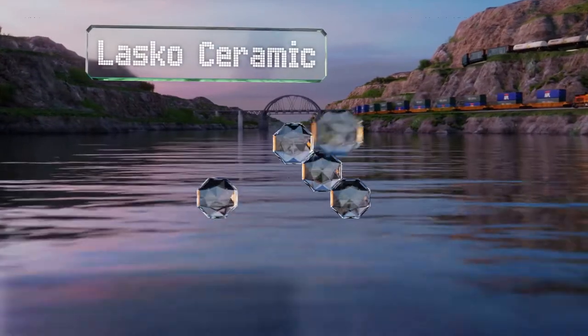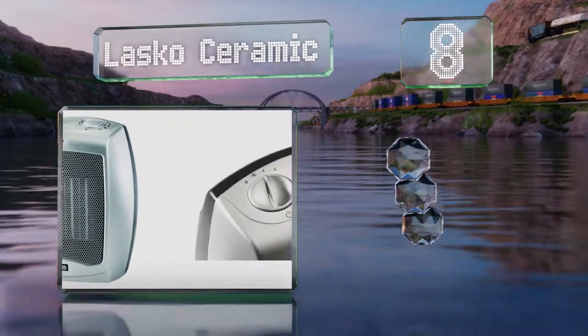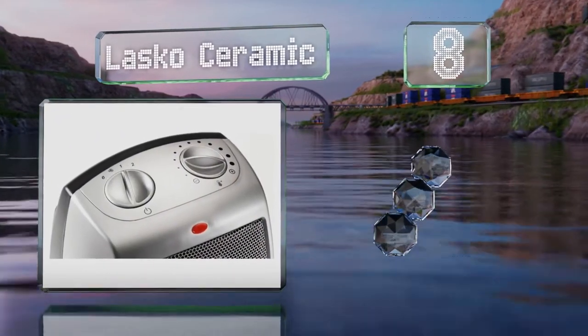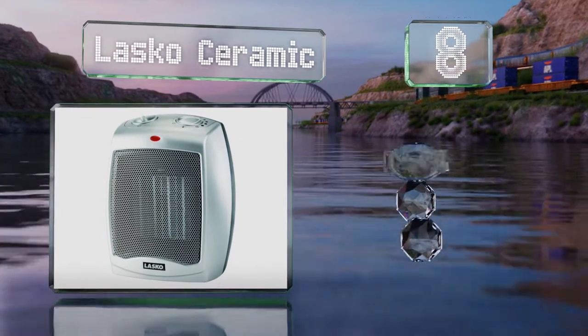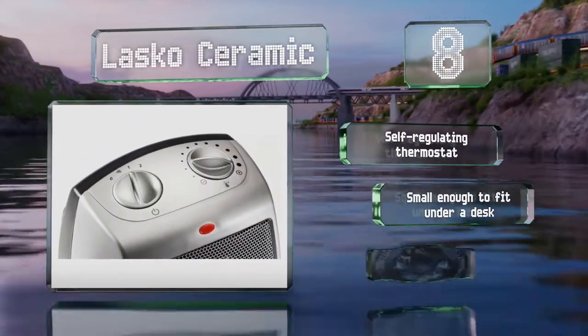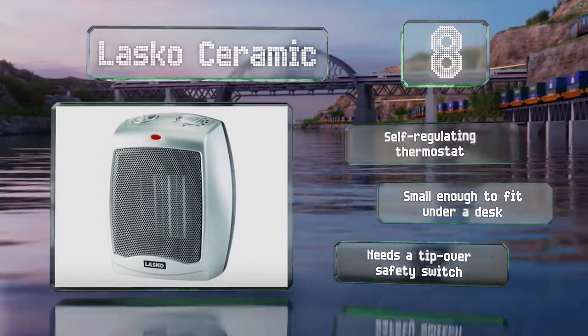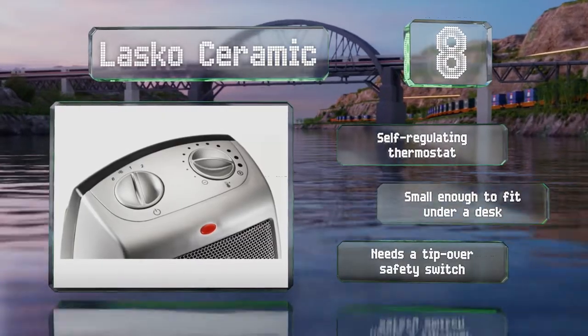Coming in at number 8, the Lasco Ceramic comes at an affordable price with a built-in carrying handle, integrated overload protection, and dial controls with multiple fan and temperature settings. It includes a self-regulating thermostat and is small enough to fit under a desk. However, it needs a tip-over safety switch.